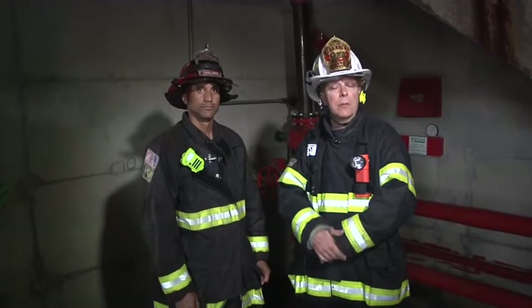Hi, I'm Dave McGrail. Welcome to Fire Engineering Training Minutes. With me today is my good friend and colleague, Lieutenant Darrell Liggins from the Oakland, California Fire Department. We're inside a standpipe-equipped building today, and just before we got ready to start our operation, we charged the FDC, and we discovered that the supply pipe coming into the building was actually broken.